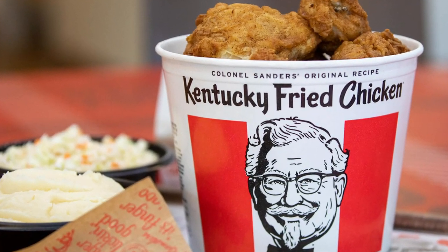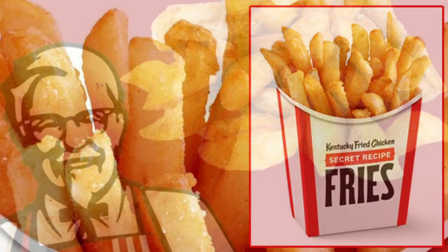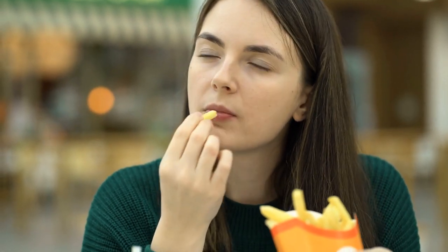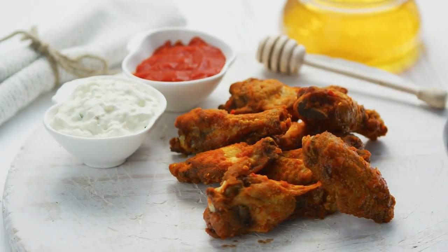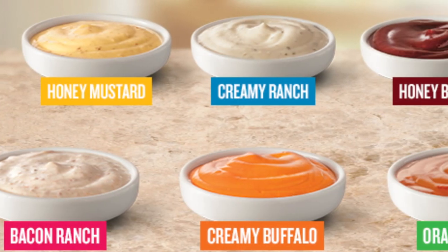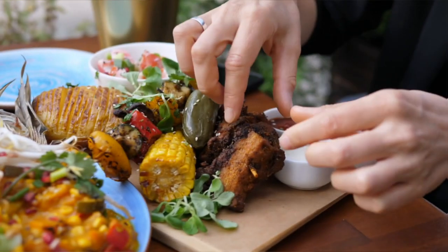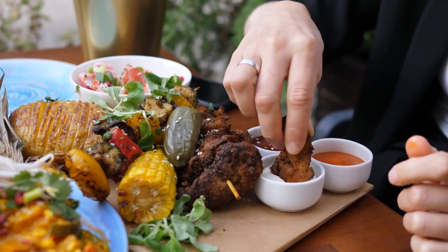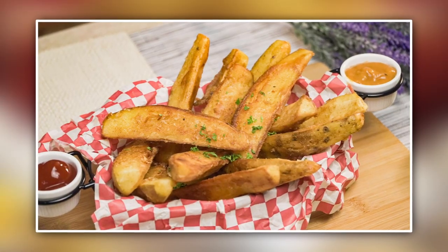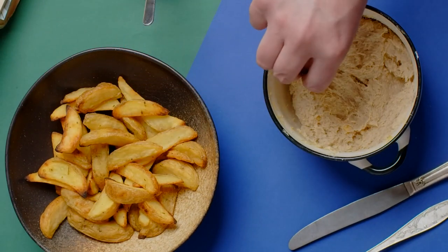In 2020, KFC shocked customers by taking potato wedges off the side menu and replacing them with secret recipe fries, which didn't get very good reviews. Some people said the 11 herbs and spices used for the original fried chicken didn't go well with the fries. KFC did launch a new set of signature dipping sauces all over the country in 2020 — including ranch, honey barbecue, honey mustard, and hot sauces, along with the mysterious KFC sauce. The brand says it's tangy and sweet, with a little smoky flavor, and goes great with extra crispy tenders and secret recipe fries. But whether a new dipping sauce makes up for the loss of potato wedges, only time will tell.